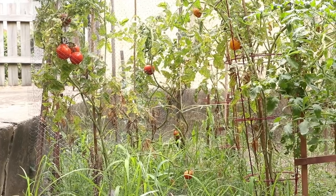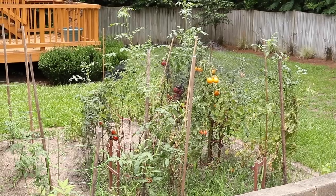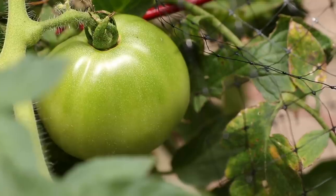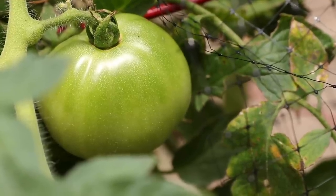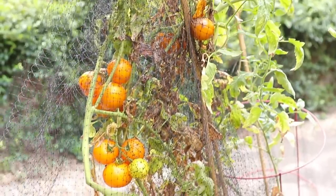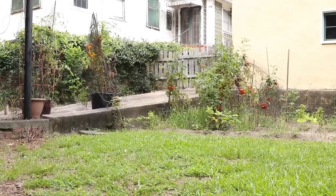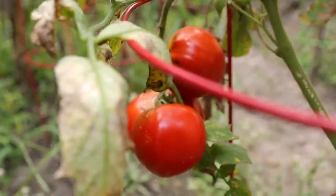A tomato this ripe can be a challenge to get from the garden to the kitchen without squishing it. So it's no surprise that commercial growers pick their fruit way sooner, typically when it's still mostly green. Tomatoes do continue to ripen off the vine, but they don't develop the same flavor. The soil, the plant, the sun, the rain — they all continue to affect the tomato's flavor as it ripens on the plant, in the garden, on the vine.